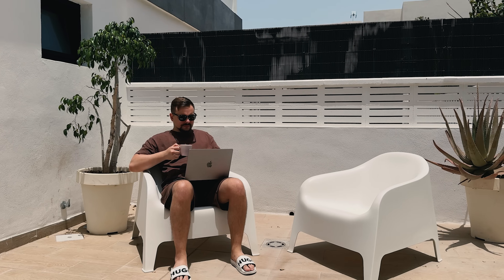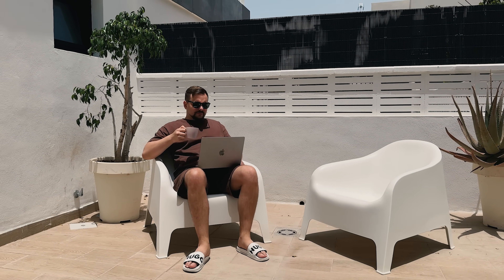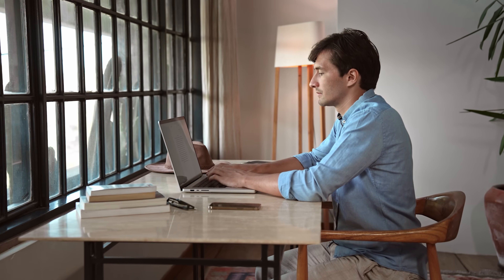Twitter or X has a huge tech community. Follow developers, engage with their posts, and start building connections. Discord and Slack also have coding groups where you can join conversations, ask for help, or just chat with other developers about the latest trends.